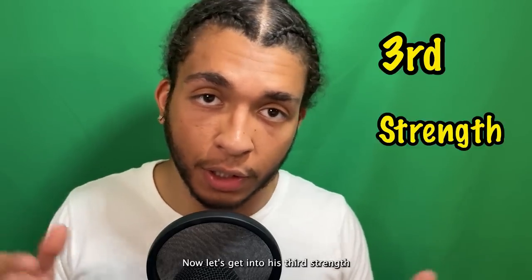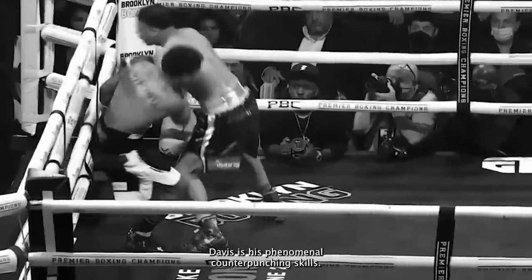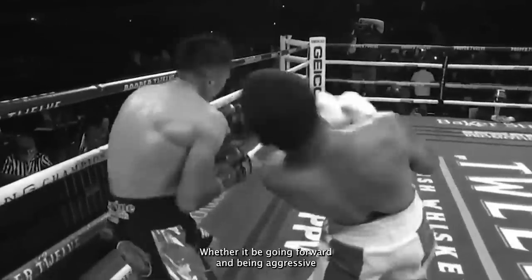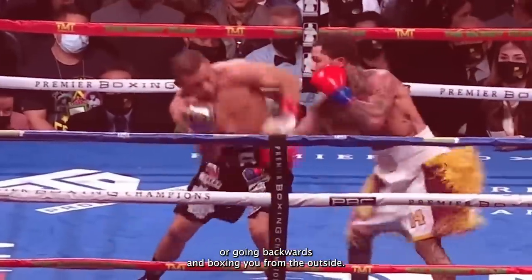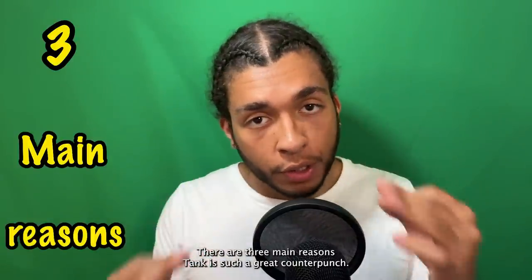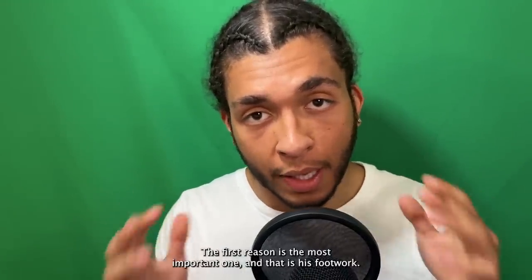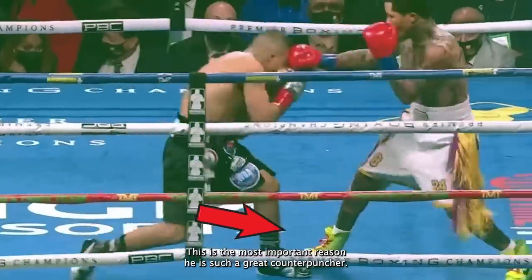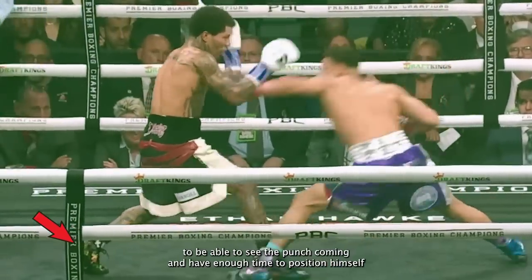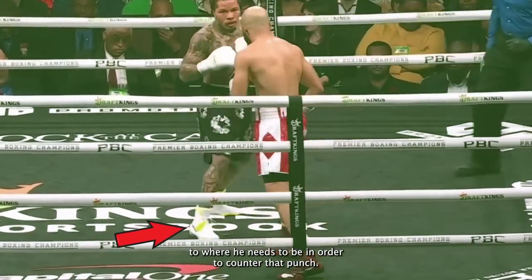Now let's get into his third strength. The third strength of Tank Davis is his phenomenal counterpunching skills. Tank could counter you all night long, whether going forward and being aggressive, or going backwards and boxing you from the outside — it all depends on how he feels is the best way to fight you. There are three main reasons Tank is such a great counterpuncher. The first and most important is his footwork, because it allows him to put himself at the correct distance to see the punch coming and position himself to counter it.